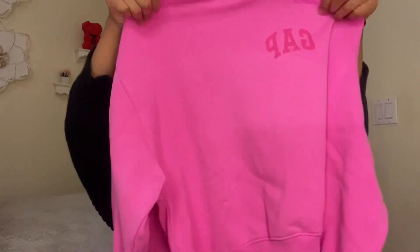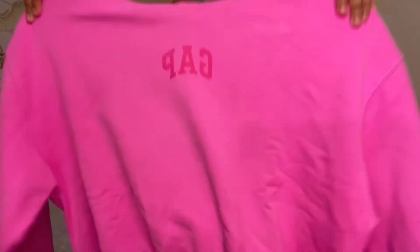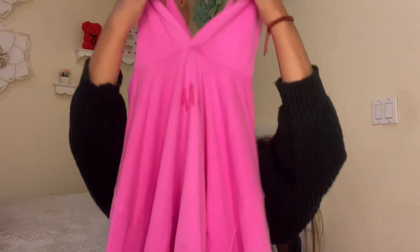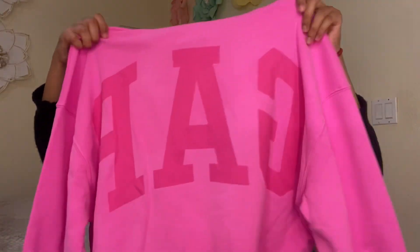Now we're going to do Gap. I actually had to order this online because I did not find it in any of the Gap stores I went to. Look at how pretty it is — it's like a hot pink but not that intense, more like a bright pink. It's super pretty and it has 'Gap' on the front, plus a hoodie, and the back says Gap on it too.